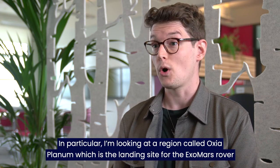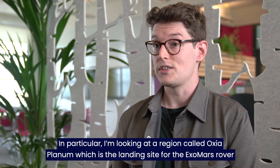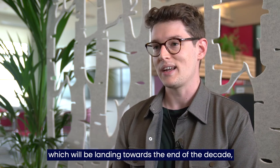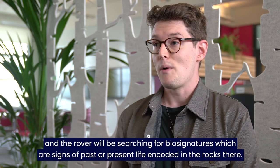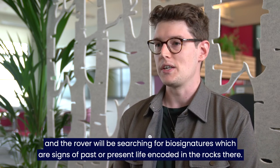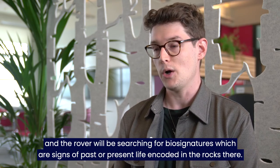In particular, I'm looking at a region called Oxia Planum, which is the landing site for the ExoMars rover, which will be landing towards the end of the decade. The rover will be searching for biosignatures, which are signs of past or present life encoded in the rocks there.